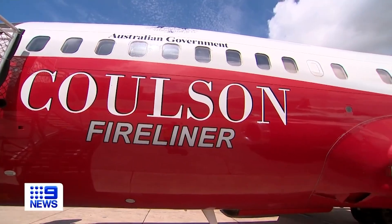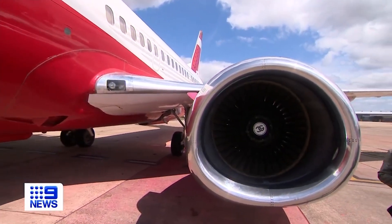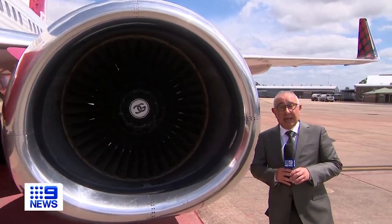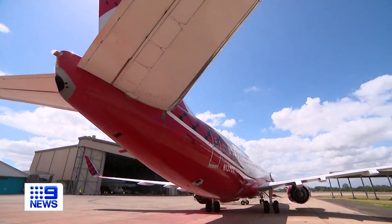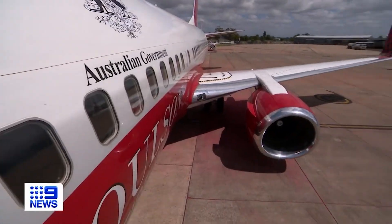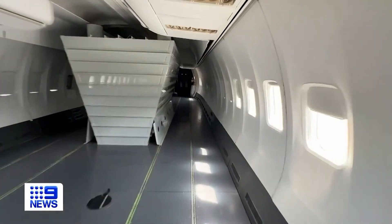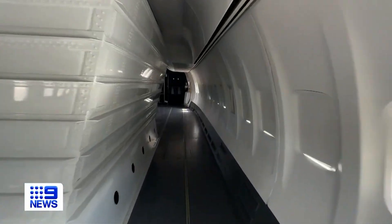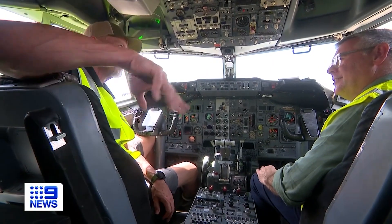This large air tanker has only been in Australia for a week and it's already seen action. It was on standby in Adelaide for what was expected to be a catastrophic fire day, and it was helping to put out fires in northern New South Wales just yesterday. This Boeing 737 tanker is based at the Richmond RAAF base and operated by Colson Aviation. It takes just 10 to 12 minutes to fill with 15,000 litres of water or retardant and can be airborne in 15 minutes after getting the call.